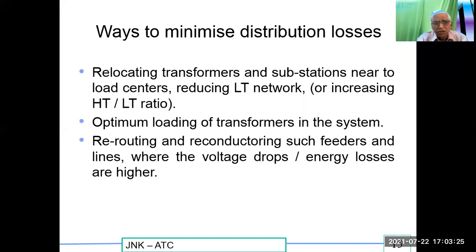Ways to minimize distribution losses: relocate transformers and substations nearer to load centers, reducing the LT network. Increase the HT/LT ratio — run more HT conductors and keep the LT network shorter. Nowadays, transformers are placed close to the compound wall where the HT line ends and the LT line is almost eliminated, going directly to the service. Also, maintain optimum loading of transformers, and reroute and reconductor feeders and lines where voltage drops and energy losses are higher.